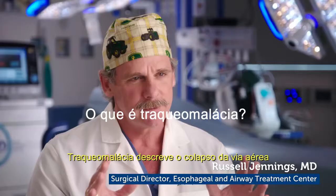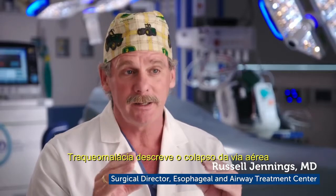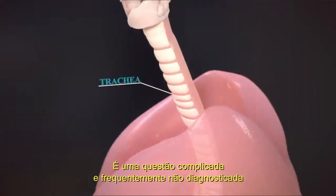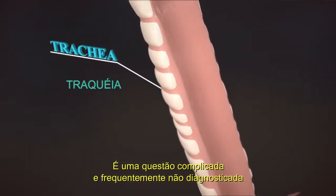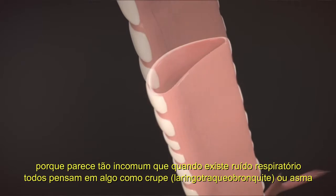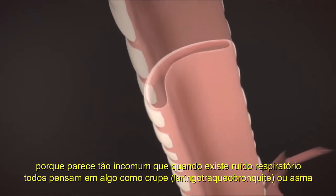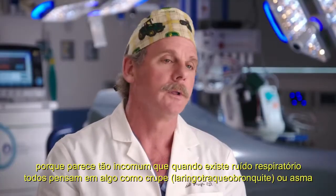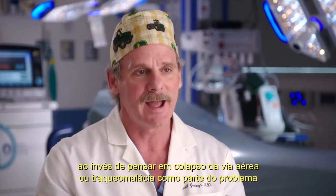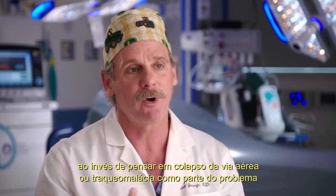Tracheomalacia describes the collapsibility of an airway. It's a complicated disease and is often misdiagnosed because it's felt to be so uncommon. When you have noisy breathing, they'll be thinking of something else like croup or asthma rather than thinking of airway collapse or tracheomalacia as part of the problem.